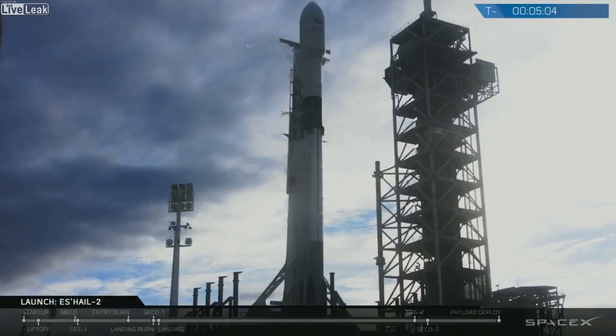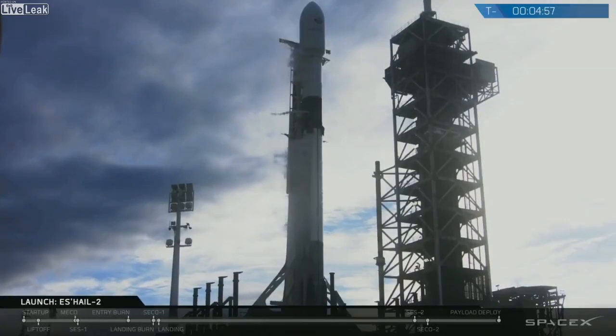That will continue until around T-minus 2 minutes, and that's just to keep everything as cold as possible. Regarding the internal systems — avionics, communications, guidance and control — those are healthy and we are currently tracking no issues with the Falcon 9 rocket.